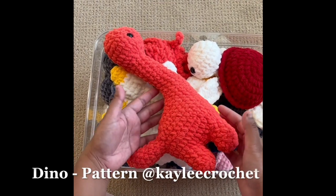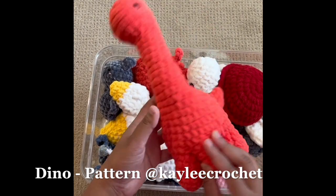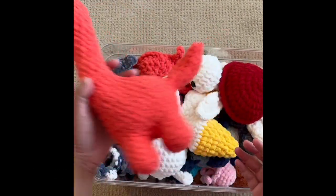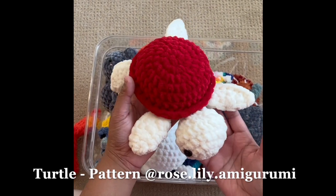Hi friends! This box has all the amigurumis and plushies I made in the month of August, and one granny square bag.